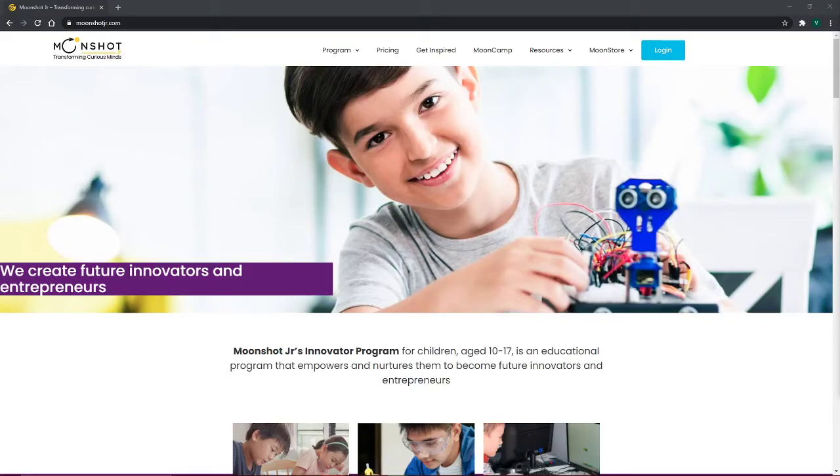Hi guys, it's Varen from Review My Life coming to you with an honest review for something that I've always wanted as a kid. You can check out Moonshot Jr.'s website in the description down below so we can go through their website together, or you can finish listening to the video and then check out the website. Either way, the website link is in the description below.